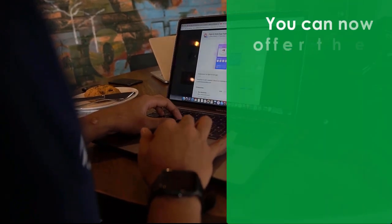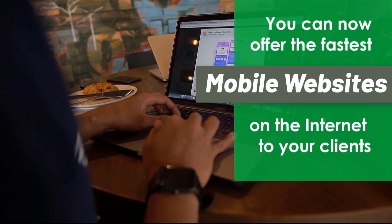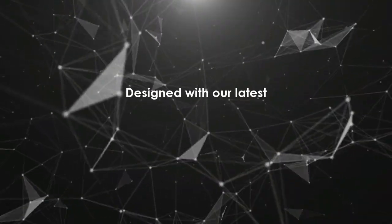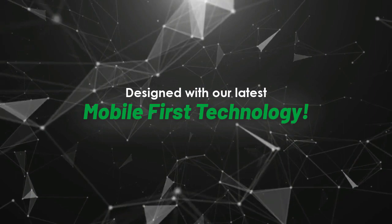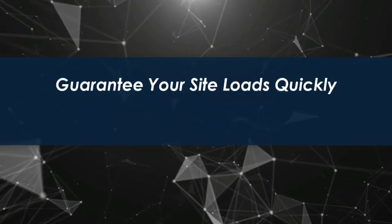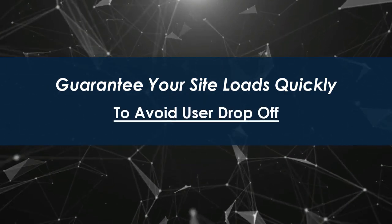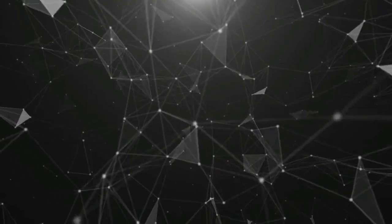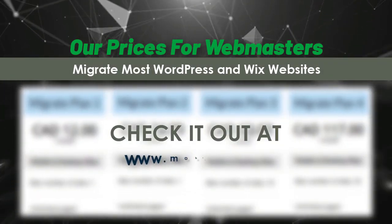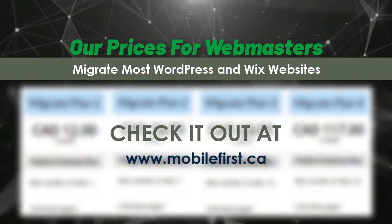Webmasters, you can now offer the fastest mobile websites on the internet to your clients. Designed with our latest mobile-first technology — guarantee your site loads quickly to avoid user drop-off. Our prices for webmasters: we migrate most WordPress and Wix websites. Check it out at mobilefirst.ca.